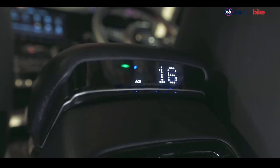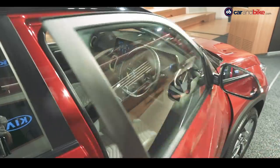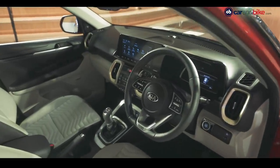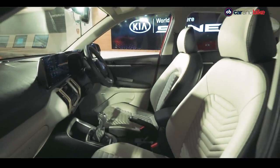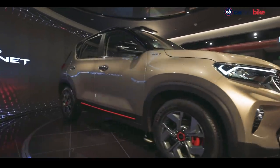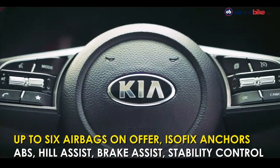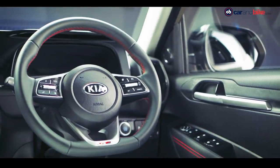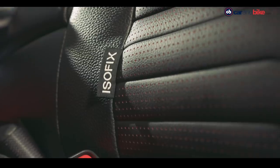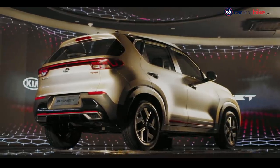The GT Line gives an all-black interior with red elements, while the Tech Line offers a lighter palette on the seats, lower doors, and dash. Safety is well addressed — two-thirds of the chassis is made up of advanced high-strength steel for a frame that is light yet strong. The Sonet gets up to six airbags, anti-lock brakes, hill assist, stability control, brake assist, and ISOFIX anchors for child seats.